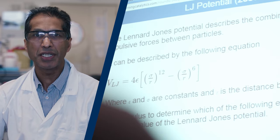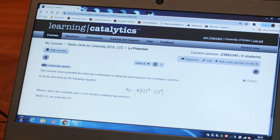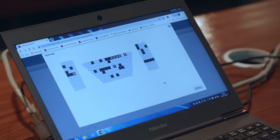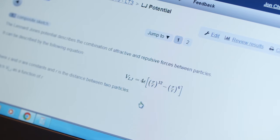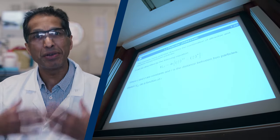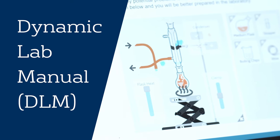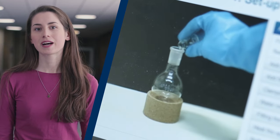We make our lectures more interactive by stopping the lecture partway through, asking a question based on the material they've just heard, and the students respond through their mobile phones. So the lecture is much more responsive to student understanding of the material we deliver. Here at Bristol, we have a really unique tool: the Dynamic Lab Manual.